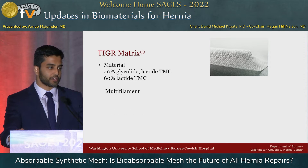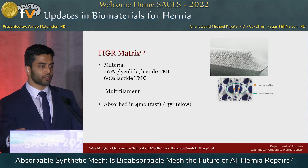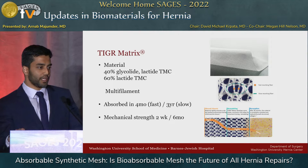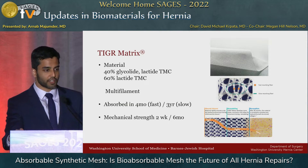Novus-Tiger Matrix is an interesting mesh with two different polymers — glycolide, lactide, trimethylene carbonate, and then a lactide — and it's a multifilament, similar to our old polyester meshes. It has a fast-absorbing fiber and a slow-absorbing fiber. The fast one goes away just a little longer than Vicryl would, and then the slower one lasts up to three years. Interestingly, the strength tends to last about two weeks and then six months, and in their provided graph you can see it starts quite rigid, becomes elastic, and then eventually goes away.